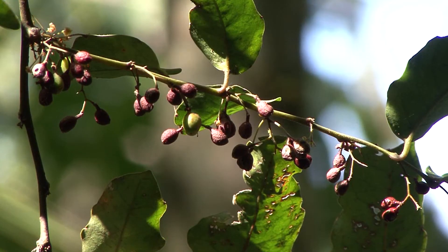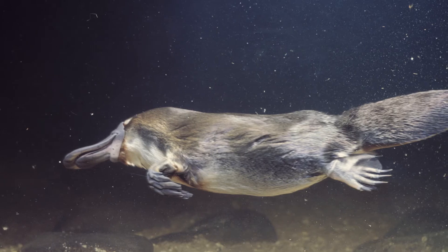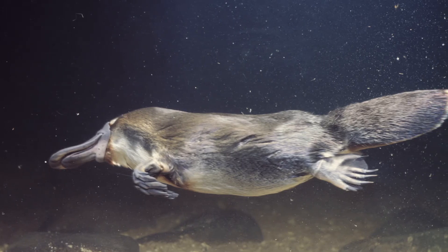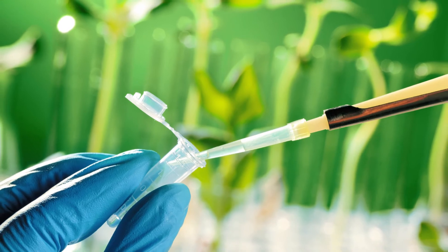Amborella is really the equivalent in the flowering plant world of the duckbill platypus in the mammal world. The duckbill platypus sits at the base of the mammal tree of life, and that's why it's been very important to sequence its genome. Amborella is important for the very same reason.